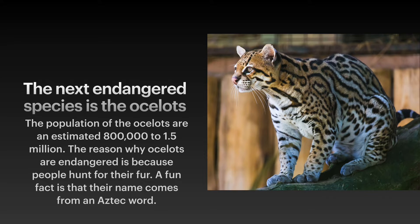The next endangered species is the ocelot. The population of ocelots is estimated at 800,000 to 1.5 million. The reason why ocelots are endangered is because people hunt for their fur. A fun fact is that their name comes from the Aztec word.